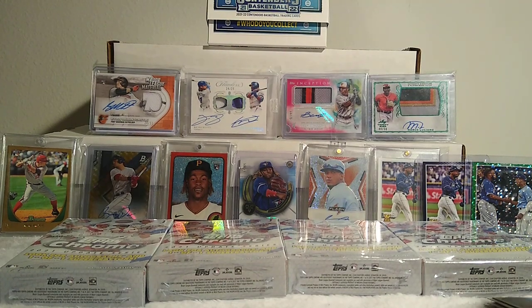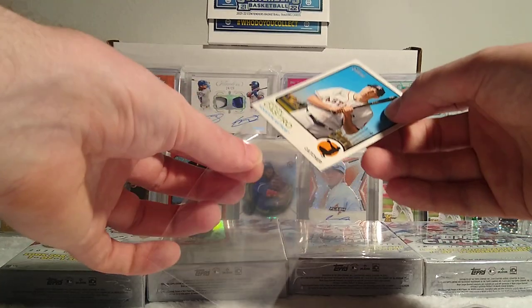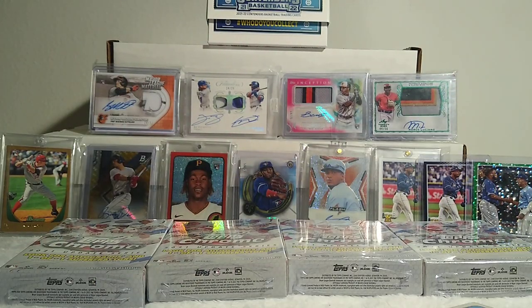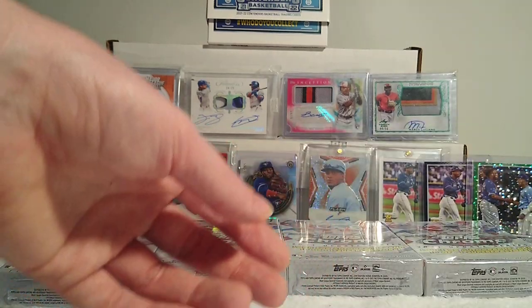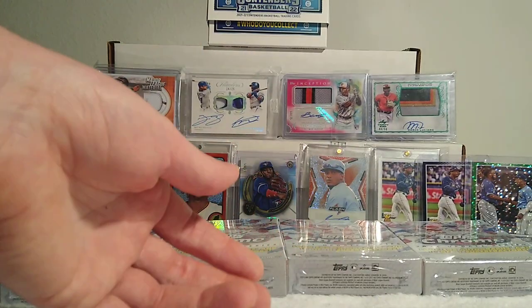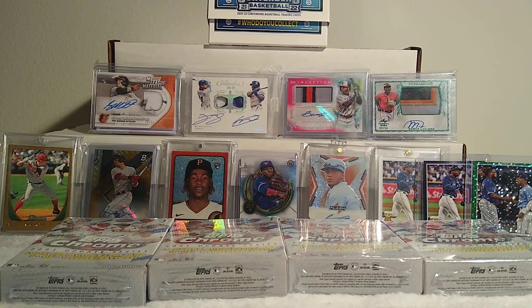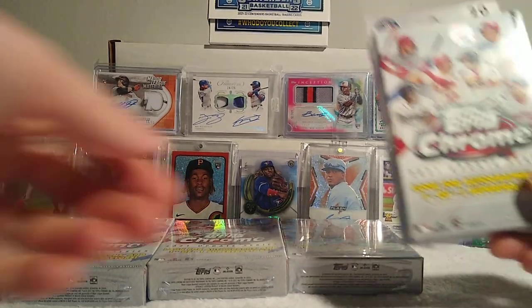Speaking of hobby boxes, let me tell you this — unbelievable. I opened two hobby boxes of Heritage and in one of them we hit a redemption. I thought it was a Wanderer but it was a Mason Thompson, a pitcher for the Nationals. I hadn't scratched it because I was waiting to see if he had a good start so I could sell the redemption. He hasn't done well, so I decided to scratch it and redeem it online. I tried with a quarter and the code is such small print — I tried for four hours trying all different combinations and it's not legible at all. Now I have to mail it in and I might not even get that auto.